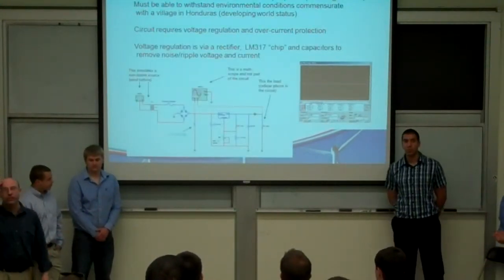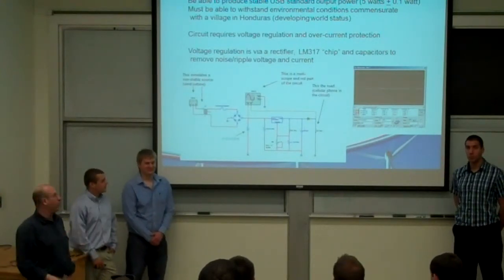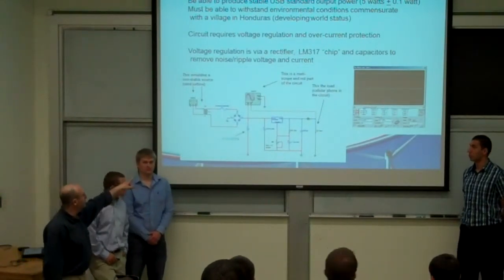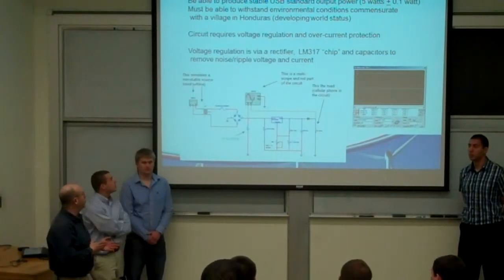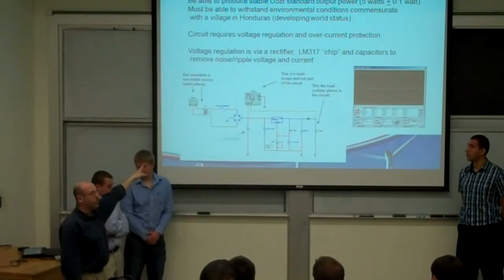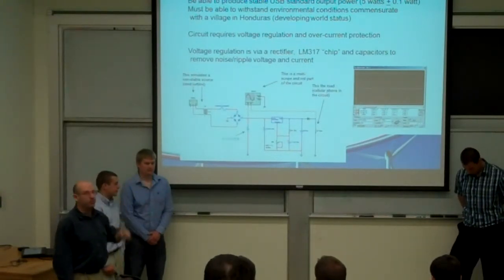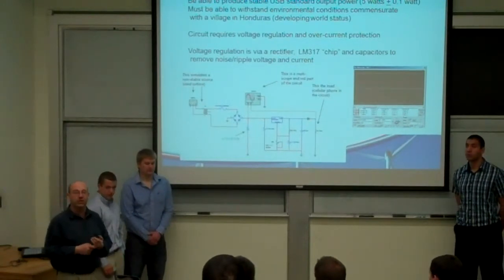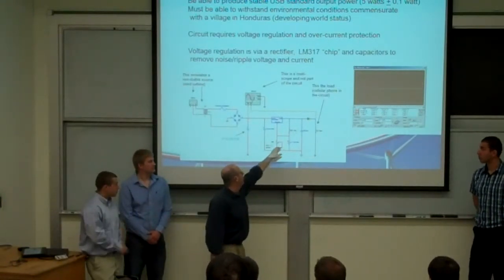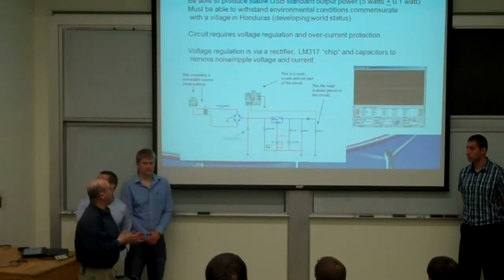The big challenge initially was that the first motor produced way too much current — about 50 volts or 20 amps at our operating RPM — and would have damaged the cell phone. So I designed a protection circuit. The variable output from the generator goes to a full bridge rectifier, and the voltage is then regulated using an LM317 voltage regulator. I included a variable potentiometer to balance the output between input and output, plus a one-way diode to protect the phone from being destroyed.